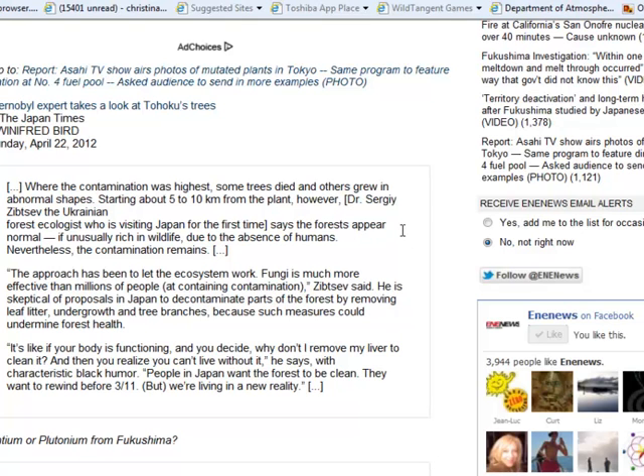Some plants actually do much better — they grow larger and have more blooms. But if you have any fruits or vegetables that look like they've been contaminated because they're showing a mutation, like the strawberry example I just showed you, obviously don't eat it. The approach has been to let the ecosystem work — fungi is much more effective than millions of people at containing contamination. Another thing you may notice in your area is an abundance of mushrooms, especially dark brown or black.